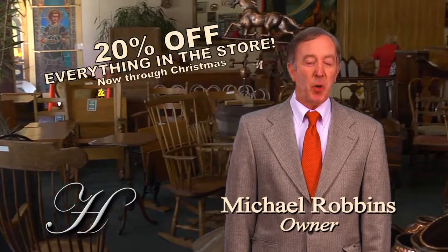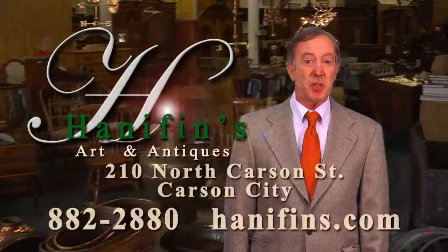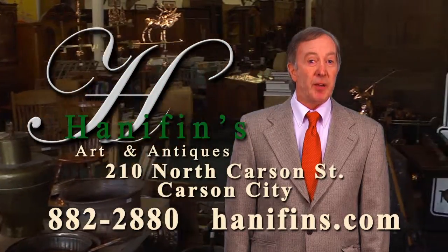Hi, my name is Michael. I'm the owner of Hannafin's Antiques. I'd like to invite you to visit Hannafin's Antiques, which is the largest and finest antique shop in Nevada.